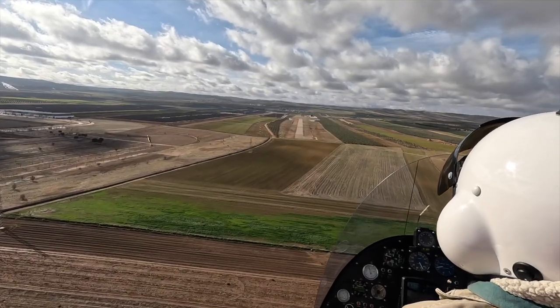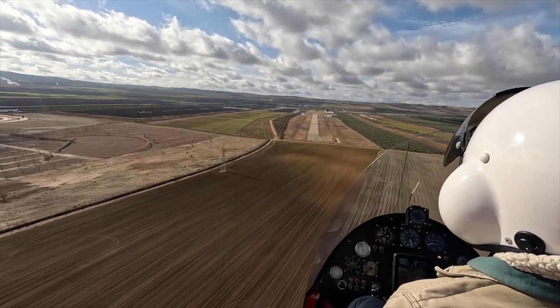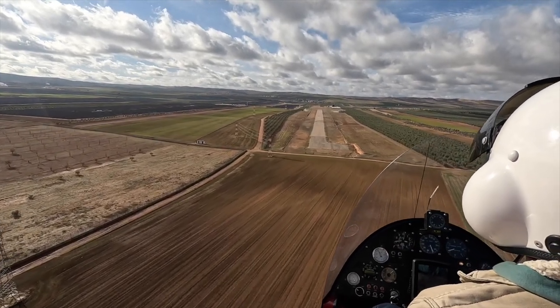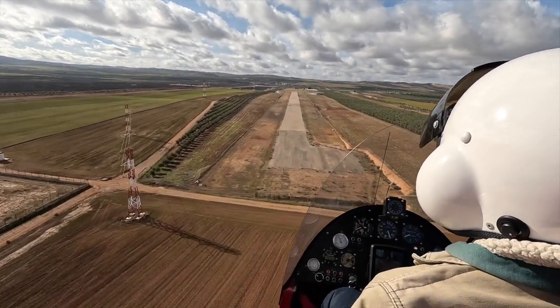This is the approach back to the airfield. The gyrocopters can fly straight in, and they can hover and land.